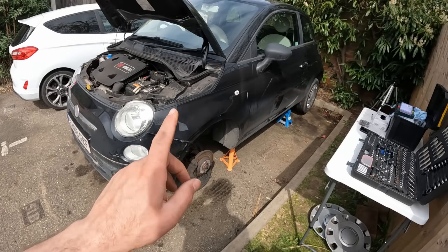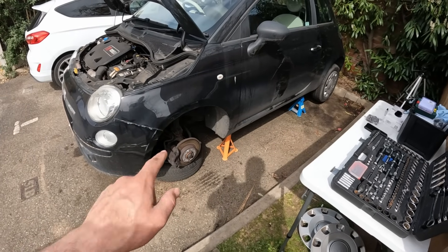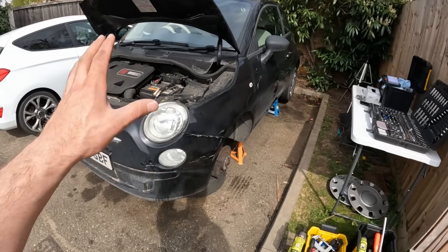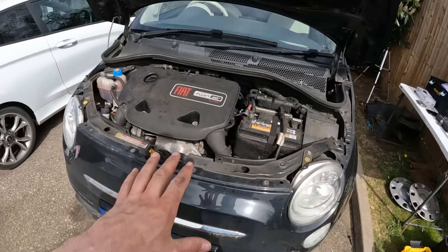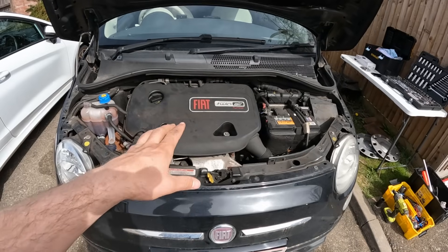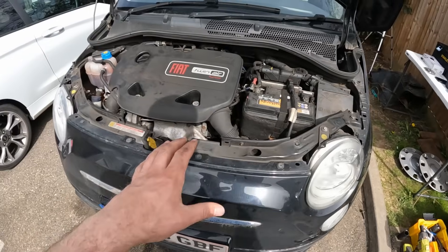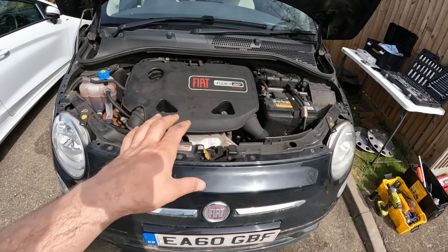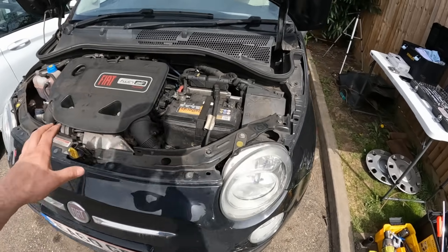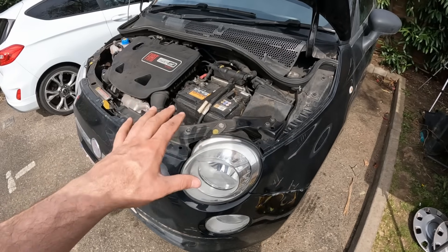I've got her up on axle stands, wheels off - both wheels are underneath because I always get shouted at for not putting the wheels under the car. Let me quickly talk about how I plan to approach all of this work. This is now my second rodeo - I've done this before, I've taken the engine out of the Mini and put it back in. With the Mini I followed really comprehensive instructions and a video on how to take the engine out, but with this I'm not going to do that because I'm in this for maximum learning.